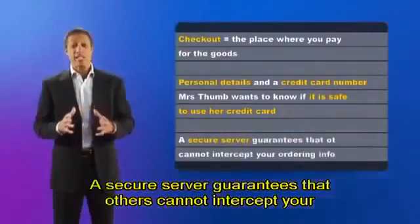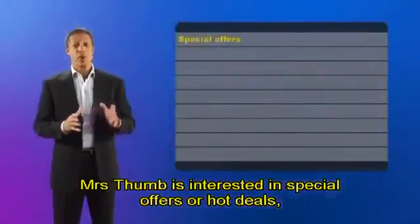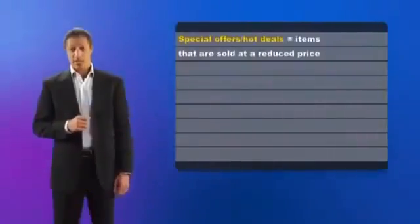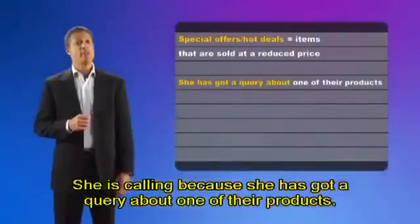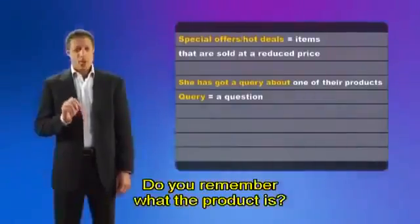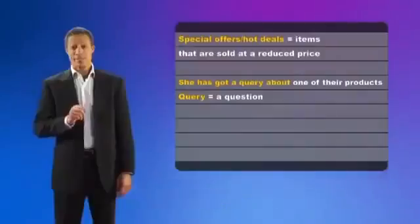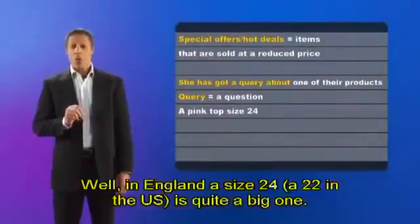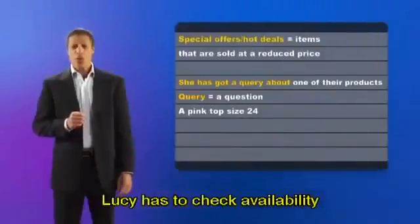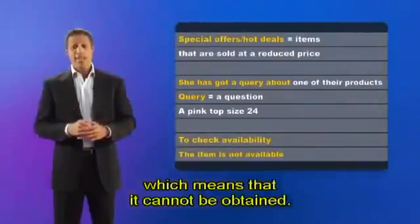Lucy says that there is no risk because the website has a secure server. A secure server guarantees that others cannot intercept your ordering information. Mrs. Thumb is interested in special offers or hot deals — items that are sold at a reduced price. She is calling because she has got a query about one of their products. A query is a question, something you want to know about. The product is a pink top, size 24. Lucy has to check availability. Unfortunately, the item is not available, which means that it cannot be obtained.